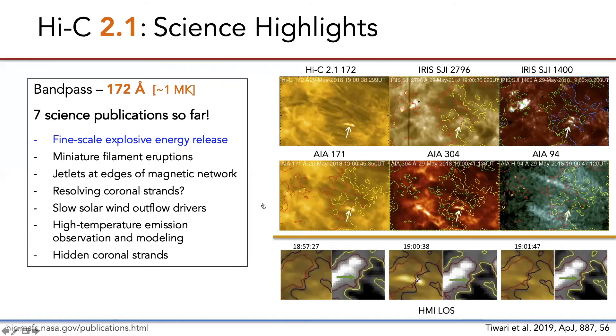There are seven science publications so far using this data set, and I want to briefly highlight a few that are particularly connected to SDO observations. Shown here is a figure from Tuari et al. that explored very fine-scale explosive energy release locations within the active region core. Their findings suggest that these brightenings originate in the transition region and/or chromosphere, and that most of the events are driven by flux convergence and cancellation.